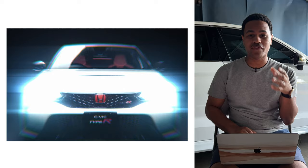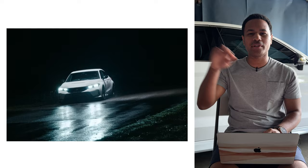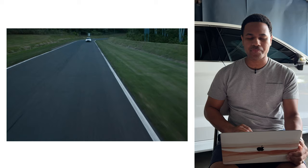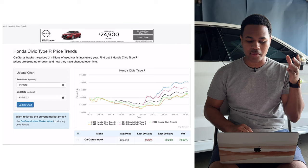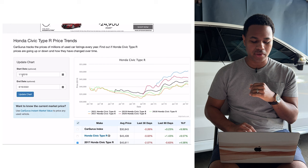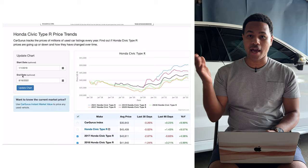Let me dive into the numbers and see what the trends have been for this car and what we can predict for the 2022-2023 model. I'm here on CarGurus.com — this video is not sponsored by them, I'm simply using it to pull some historical pricing data. I pulled data from January 1st, 2018. The car came out in 2017, but just for a rough estimate let's start with 2018.